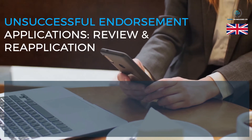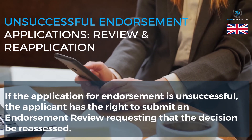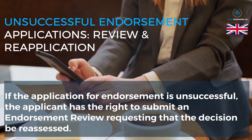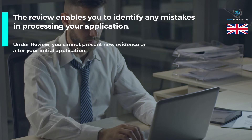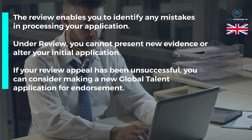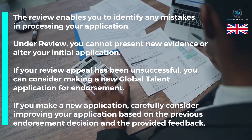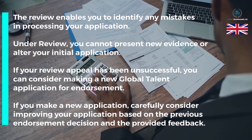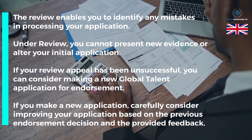Unsuccessful endorsement applications — review and reapplication: If the application for endorsement is unsuccessful, the applicant has the right to submit an endorsement review requesting that the decision be reassessed. The review enables you to identify any mistakes in processing your application. Under review, you cannot present new evidence or alter your initial application. If your review appeal has been unsuccessful, you can consider making a new Global Talent application for endorsement, carefully improving your application based on the previous endorsement decision and the provided feedback.